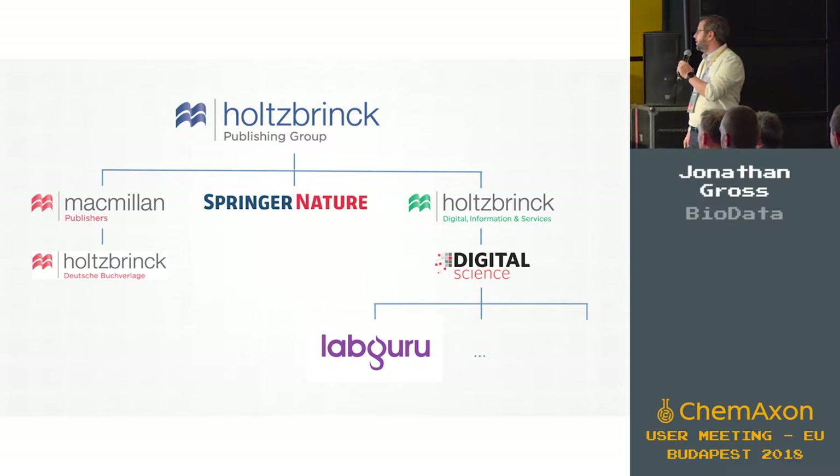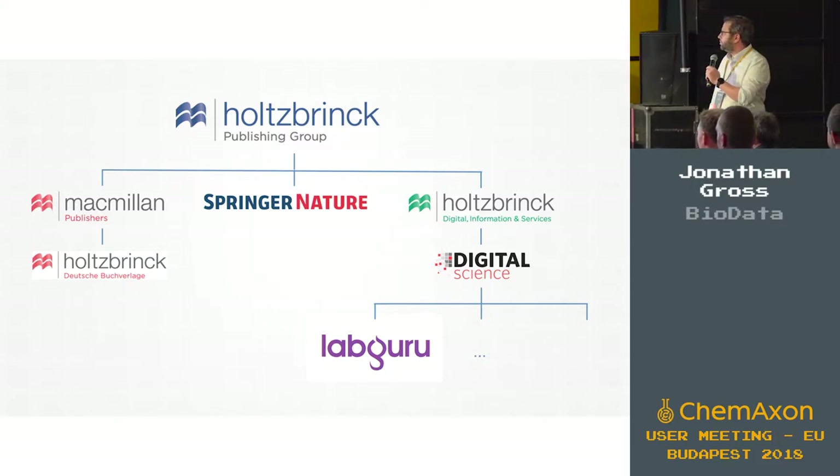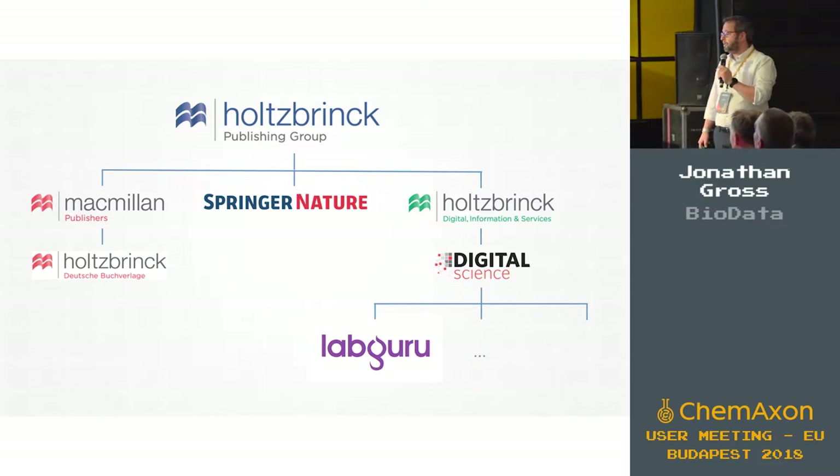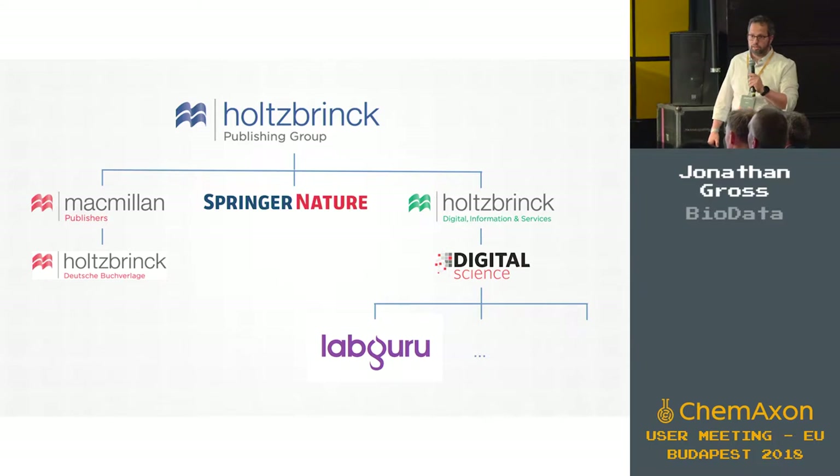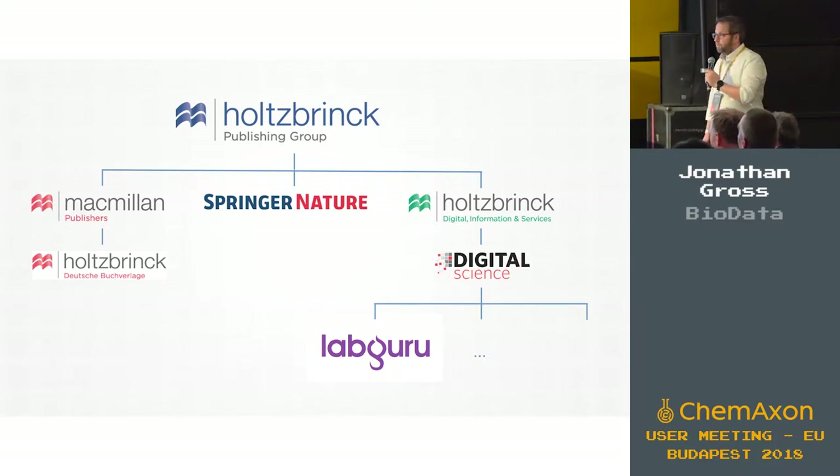A bit about the company: LabGuru is part of a big organization called Digital Science, which is in turn held by a German company called Holzbrink, which also has a major stake in Springer Nature. So we are in good company, as I like to say.